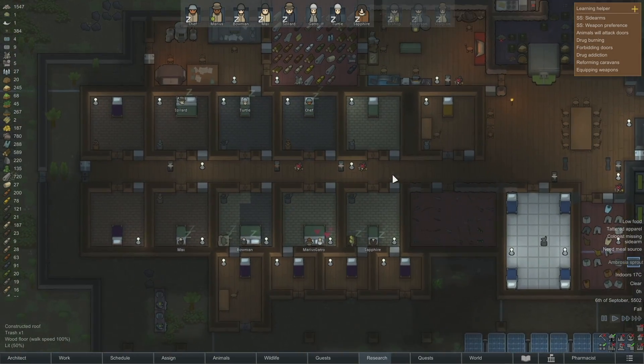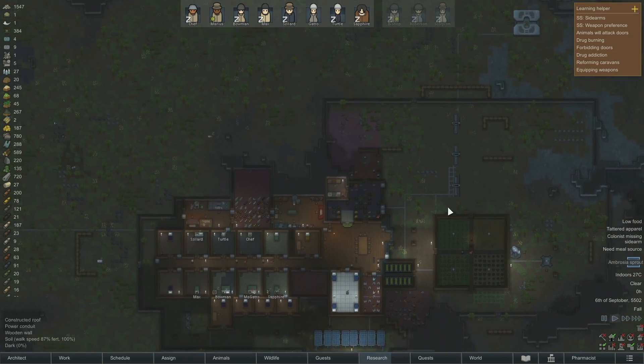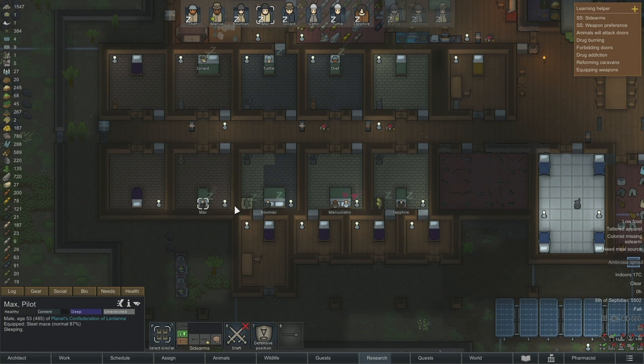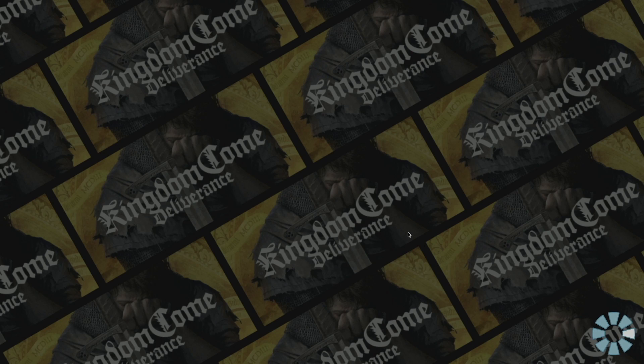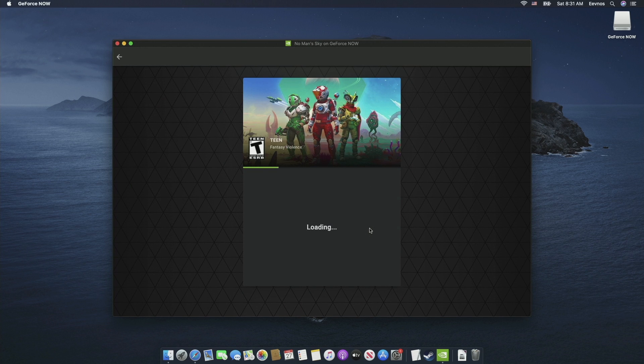Gaming on this machine is not too bad if you're playing older games or not very graphically intensive games. Remember, this only has that integrated GPU, so you're not going to be able to play full 3D games very well, but lighter and older stuff works just fine. Where this thing really excels is if you're streaming to it from another machine — like if you want to take it to the other side of your house and stream from your gaming rig — you can do it over something like Steam In-Home Streaming or GeForce Now, and that works really well.